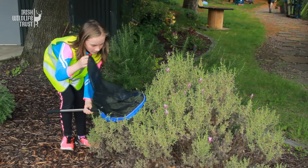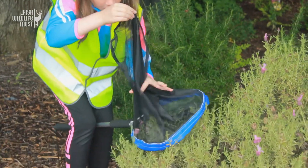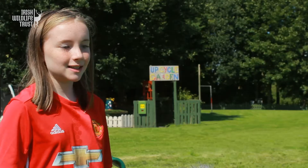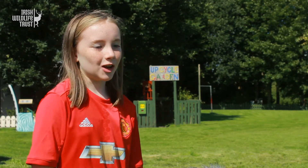A few of us even caught some of the little solitary bees, and a few of them had little orange baskets on their legs. What's in the baskets? Nectar and pollen.